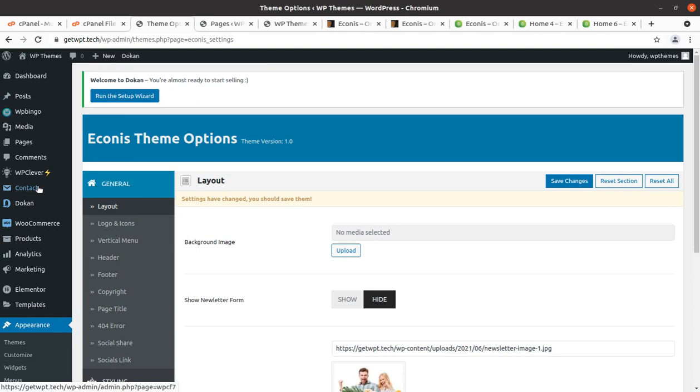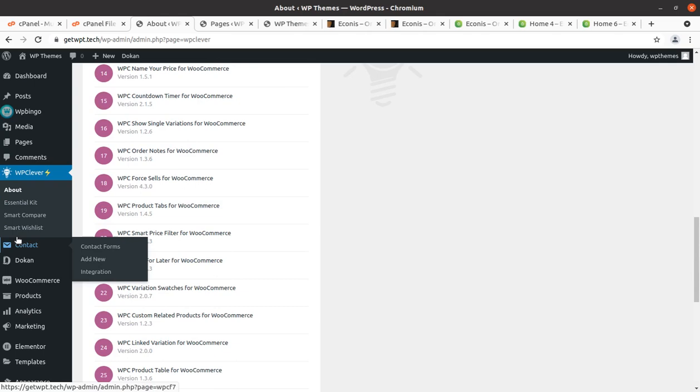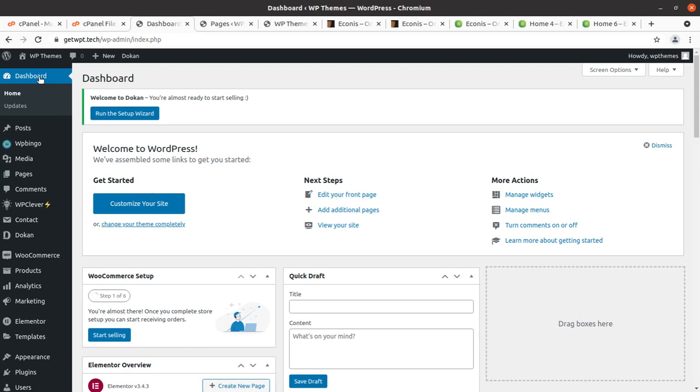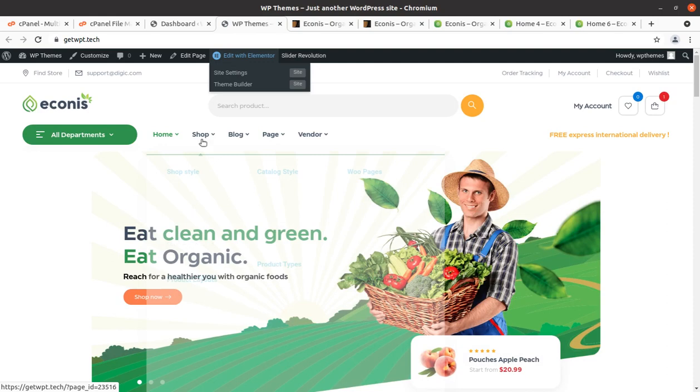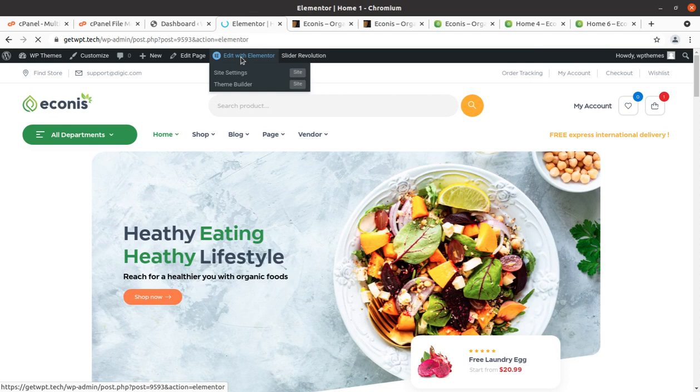Block settings and import/export options are available — these are the theme panel controls sufficient for controlling your website content. Now I will show you how to edit the page content. Since this theme uses Elementor, editing is very easy. Open the page and click on Edit with Elementor. I advise you to take a backup of the home page before editing, so that if you make any mistake you can restore it.